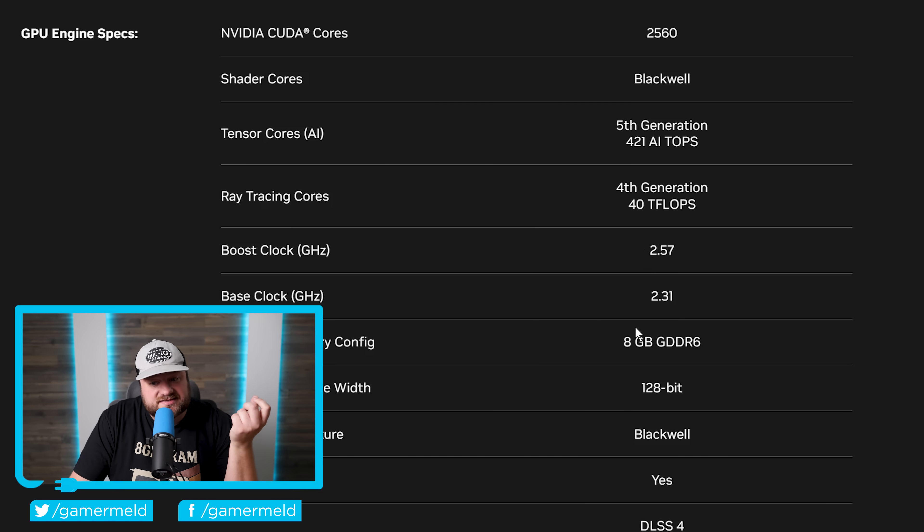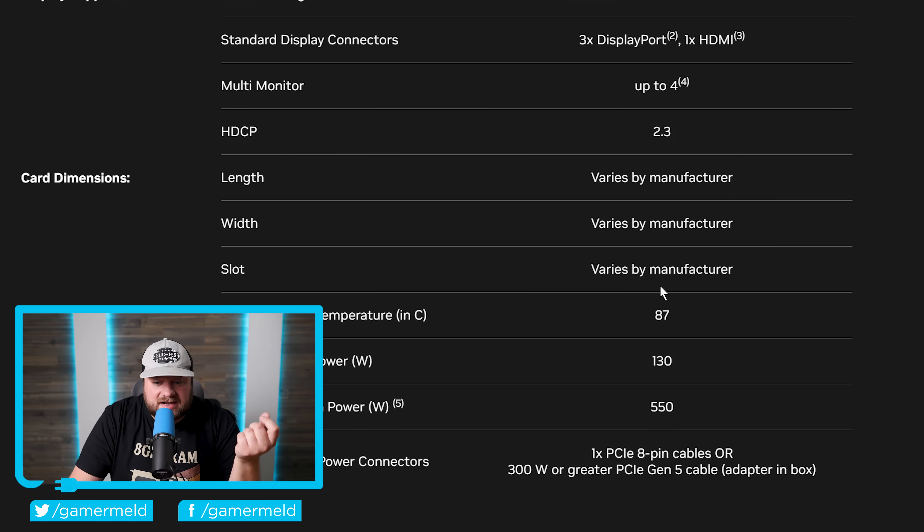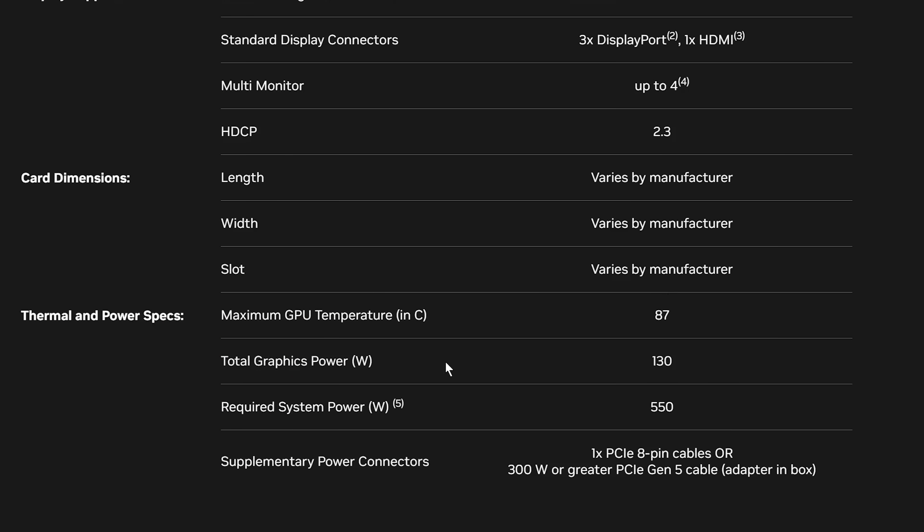Not only that, but it does come with 8 gigabytes of VRAM. And just as the leaks predicted, instead of GDDR7, it only gets GDDR6, based on a 128-bit bus. When it comes to TGP, we're looking at 130 watts.